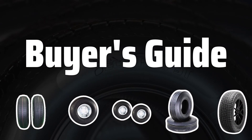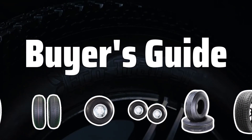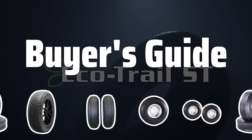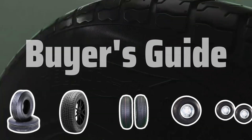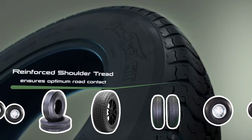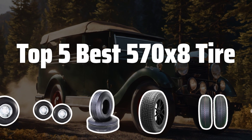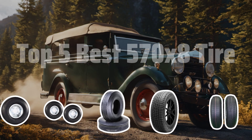Welcome to Buyer's Guide. The best trailer tires is probably one of the most important investments you can make for your trailer. In this video, we will be reviewing the top 5 best 570x8 tires to help you make an informed decision. Now let's take a look at the top 5 best 570x8 tires we chose for you.